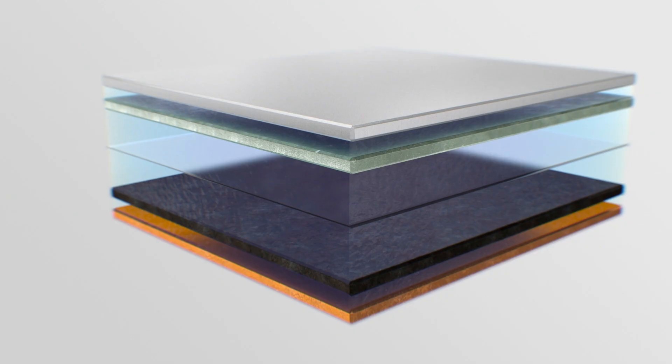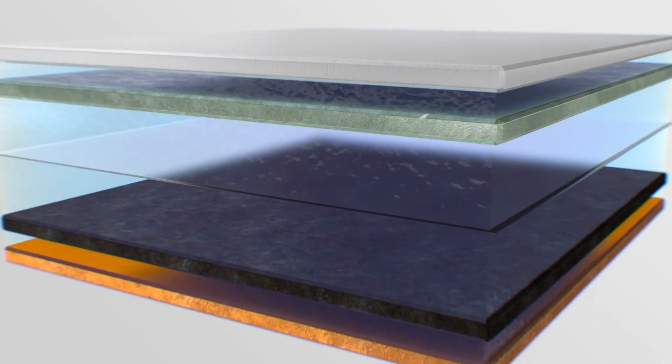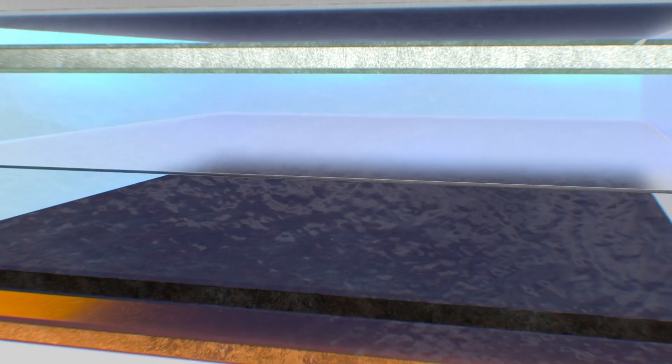Internal short circuits are fatal for lithium-ion batteries. For this reason, plus and minus poles are strictly separated. The separator is the ideal protective wall. Only the tiny lithium-ions can overcome it.